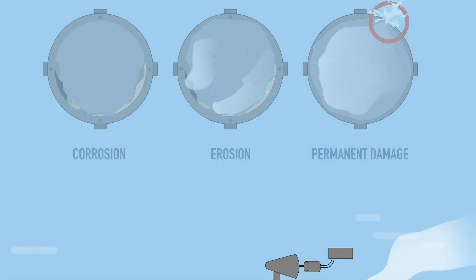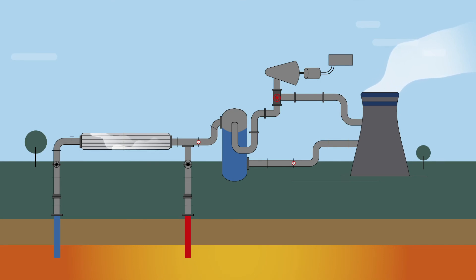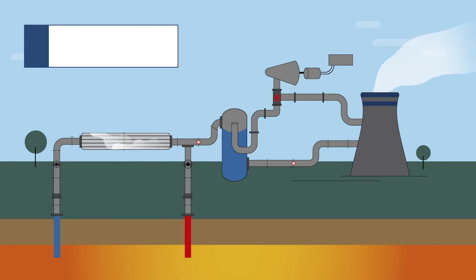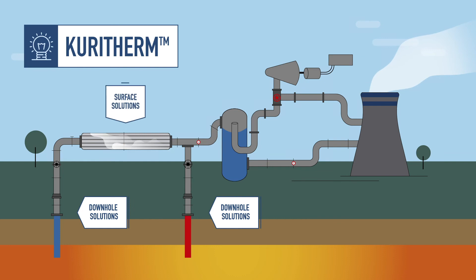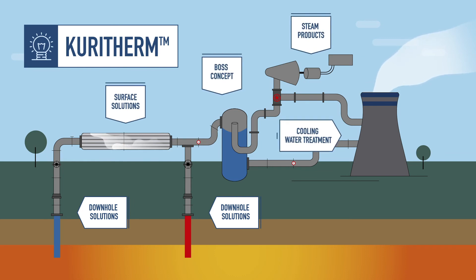Brine chemistry and process details are analysed to plan a proper treatment programme. Curiterm's product range covers innovative solutions for production and reinjection wells, pipelines, equipment, heat exchangers, turbines and cooling towers.